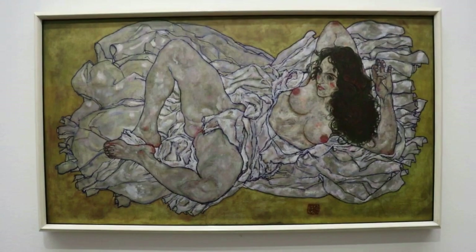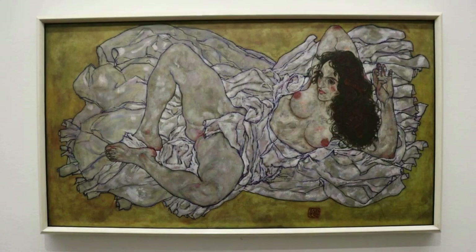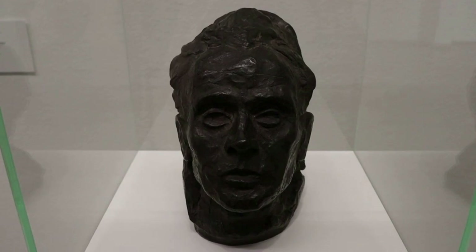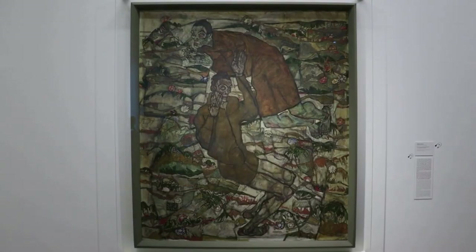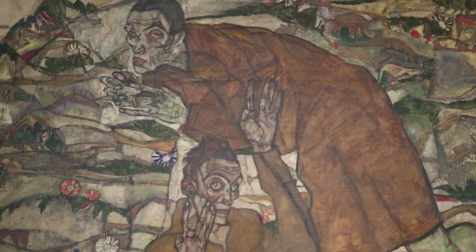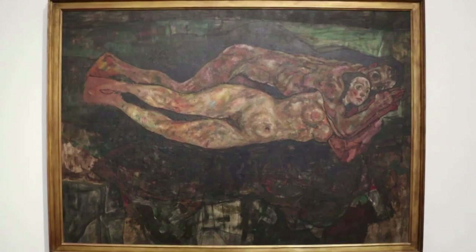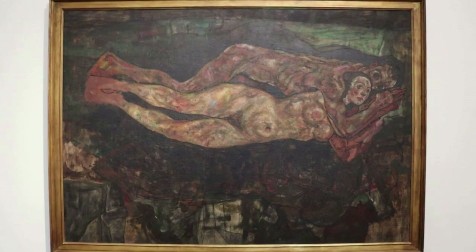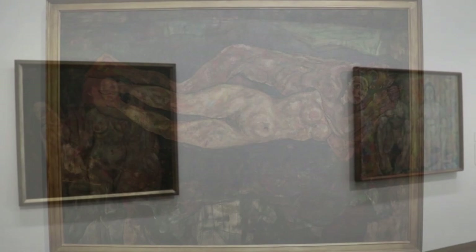This is The Reclining Woman from 1917, a monumental female nude in Schiele's expressive and sensual style — his wife Edith probably posed for this work. This is a bust that Schiele sculpted of himself. This is The Transfiguration, done in 1915 shortly before his entry into military service during the Great War. And these are The Lovers, which was never finished as he passed away in 1918 at the age of 28 in the Spanish Flu epidemic. His wife had died three days prior.